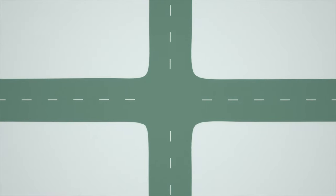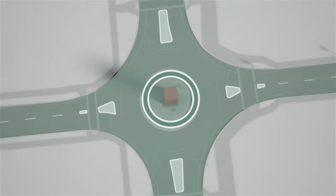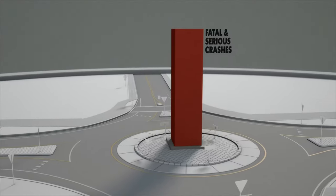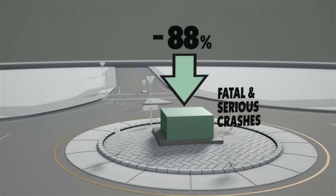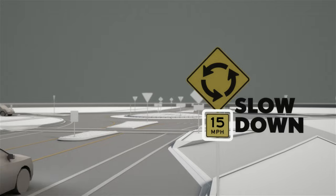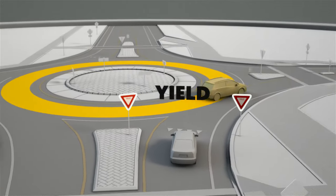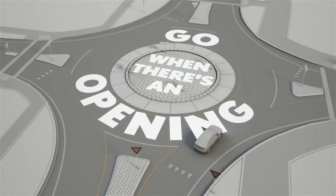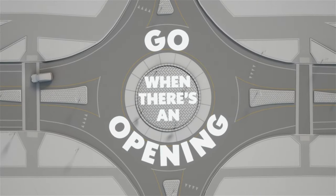even if there is a crash, it's a rear-end or side-to-side crash — the less severe kind. In fact, a study of non-roundabouts that were later converted to roundabouts found that fatal and serious crashes were reduced by as much as 88%. And they're surprisingly simple to drive: slow down, yield to vehicles already in the roundabout, and go when there's an opening.